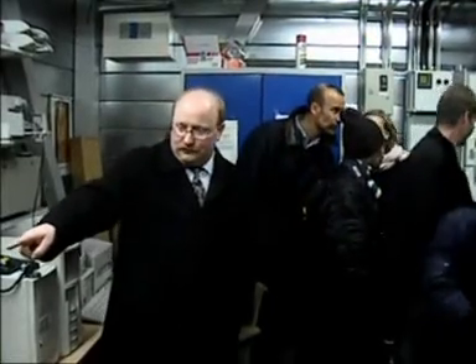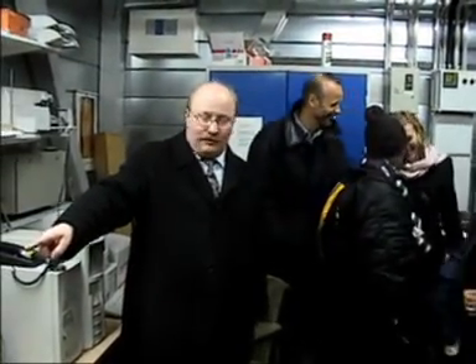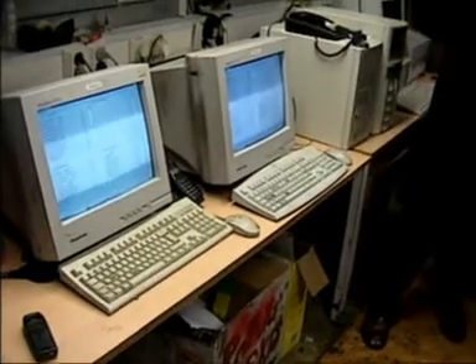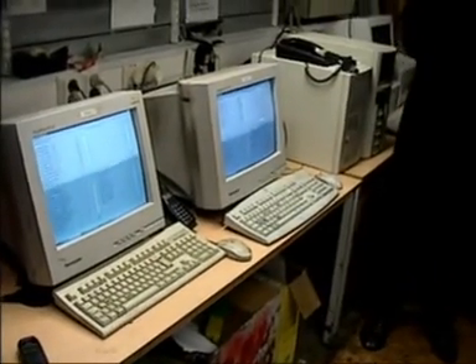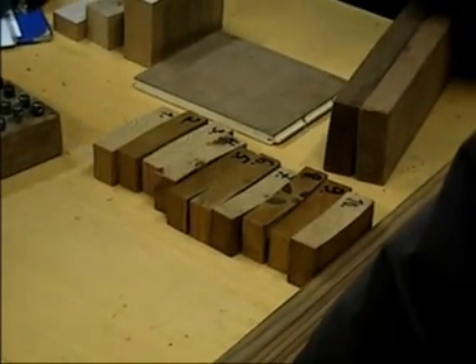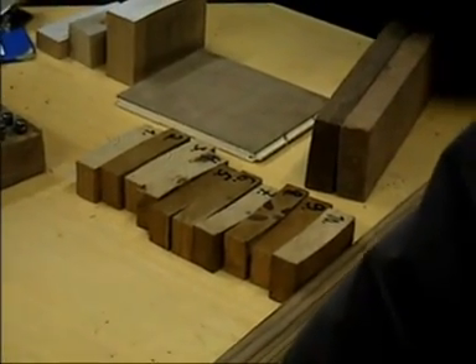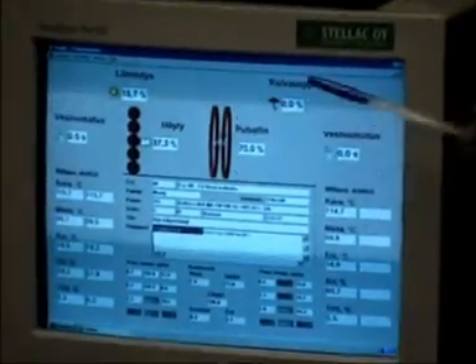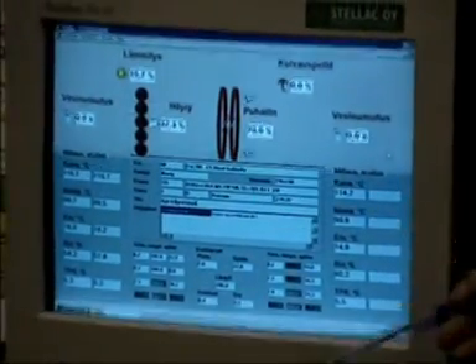With this computer, the process is controlled fully automatically, so that the users just load the kiln and it runs automatically. Nobody needs to be in the plant. And here we can see the situation of what is happening in the kiln at the moment.